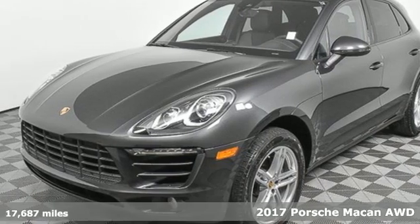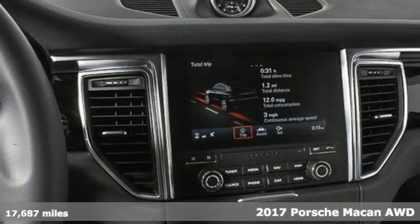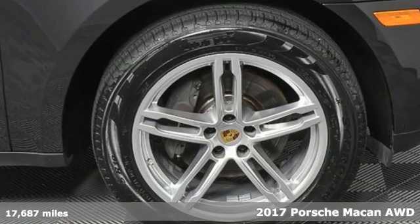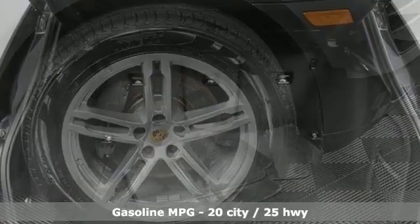It's a 2017 Porsche Macan. Its muscular dominant look only hints at the athletic prowess that awaits. This is so much more than a compact SUV. In every way, this is a true sports car.